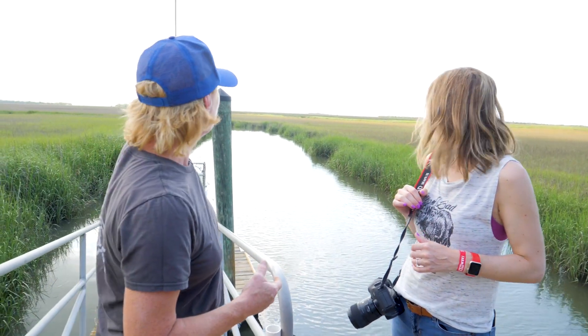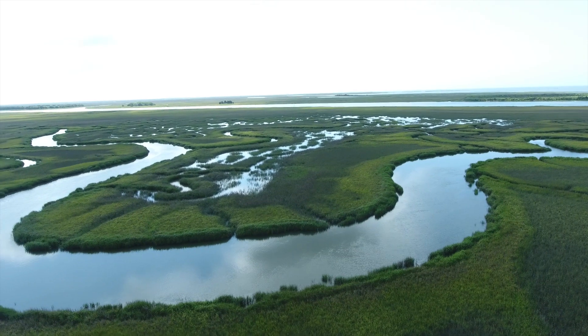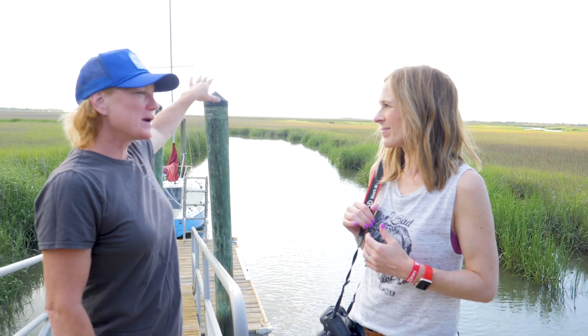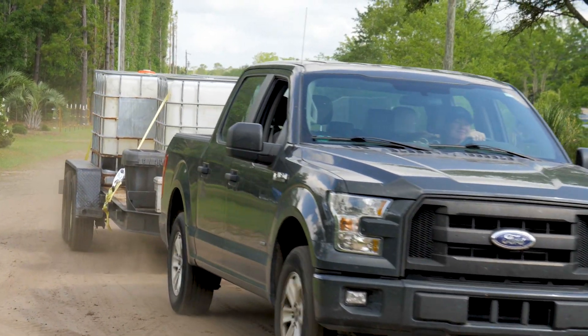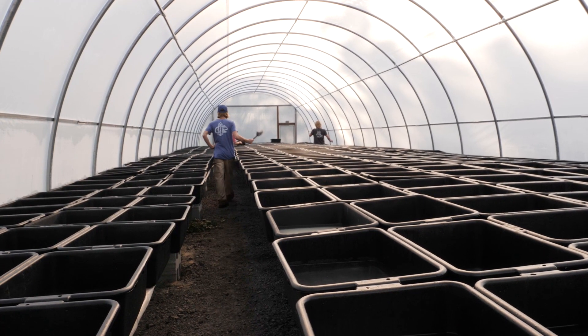And if you look out here, you can see, as far as you can see, really there are no houses, there's nothing out here. It's just the waterway straight into Bulls Bay. Teresa drives the water from the bay to her house just a few miles down the road and evaporates it in one of her greenhouses.